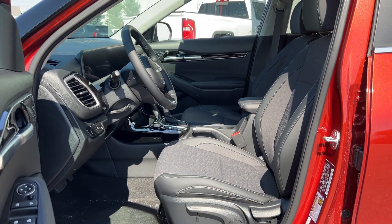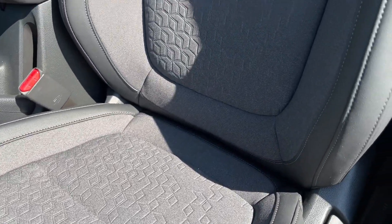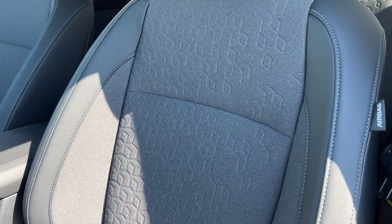Feel inspired by the drive in this agile Seltos. Treat yourself to a road test today. Our staff will toss you the keys and give you an outstanding customer experience.